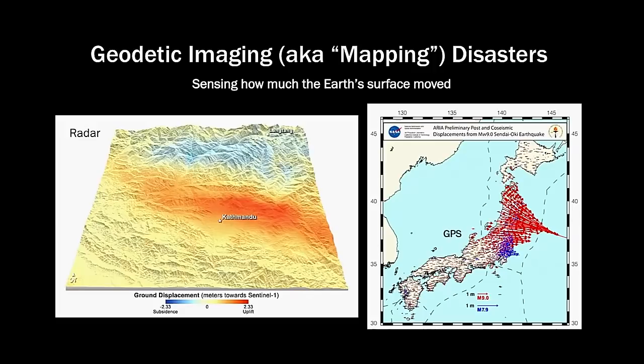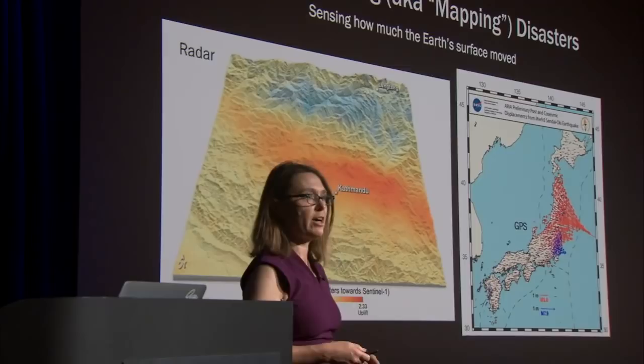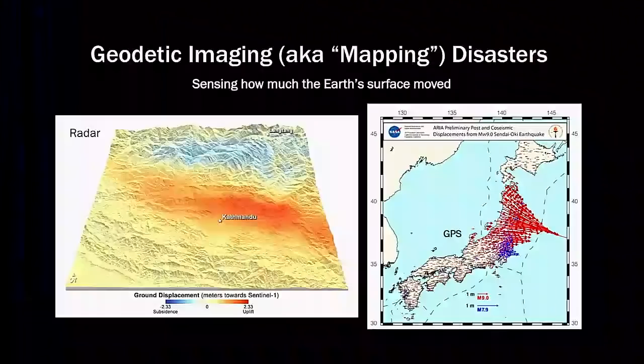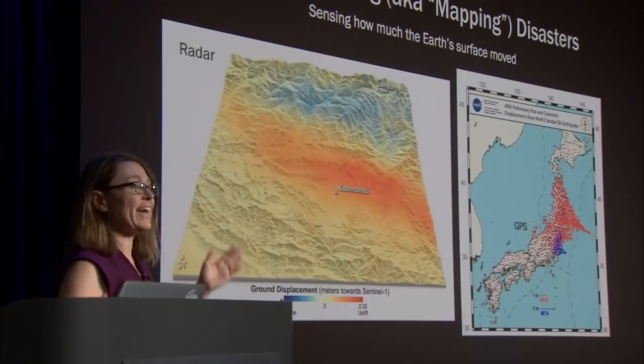The red arrows show the motion of the Earth in response to the magnitude 9 earthquake — direction and magnitude. The stations that moved the furthest moved about five meters. The blue arrows show the motion caused by an aftershock — about a half hour after the magnitude 9, there was a magnitude 7.9 aftershock. You can see how much smaller those arrows are compared to the movement caused by the magnitude 9.